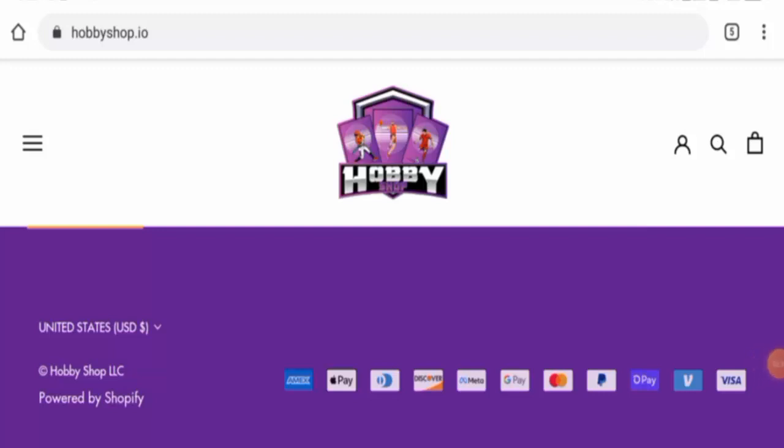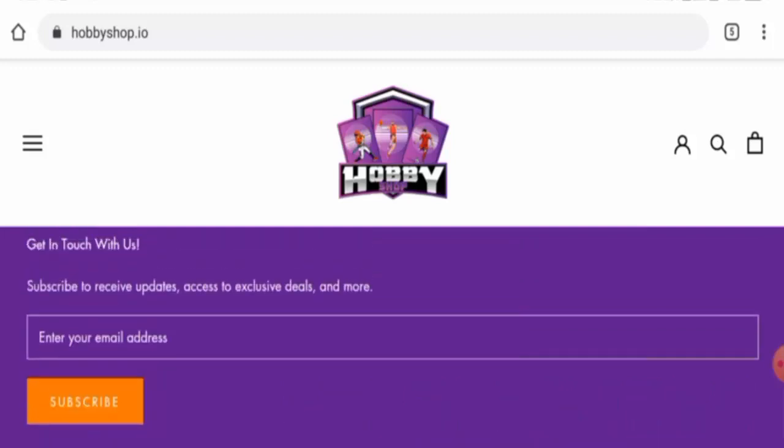Talking about the hobby shop.io reviews, we didn't find any customer reviews of this website anywhere. The trust score of this site is 3%, trust ranking is 50.5%, and the content quality is still flagged.